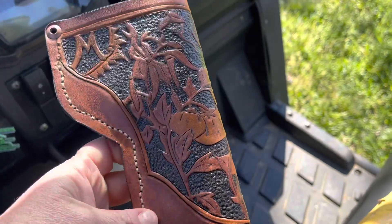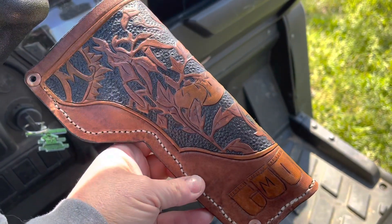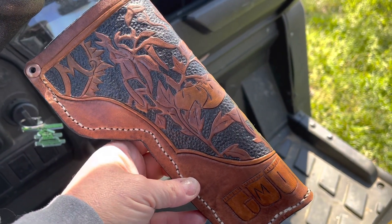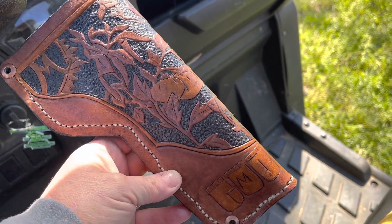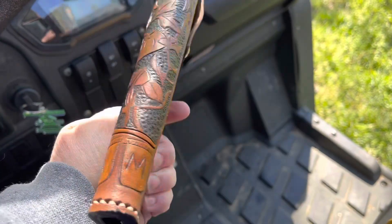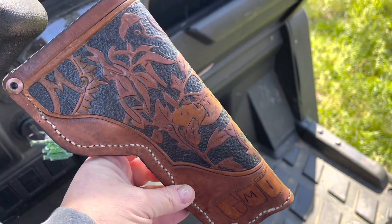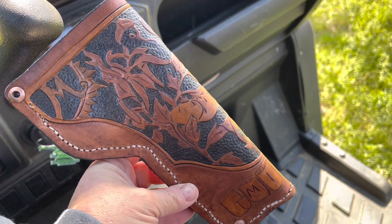I'm so tickled. Isn't that just gorgeous? I picked the type that I wanted and he did the work, and I am more than impressed. So I'm gonna link information down in the description. Y'all, this was a wise investment.